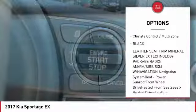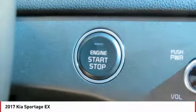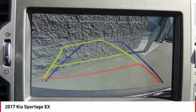Bluetooth wireless data link for hands-free phone, air conditioning, power steering, aluminum wheels, cruise control.